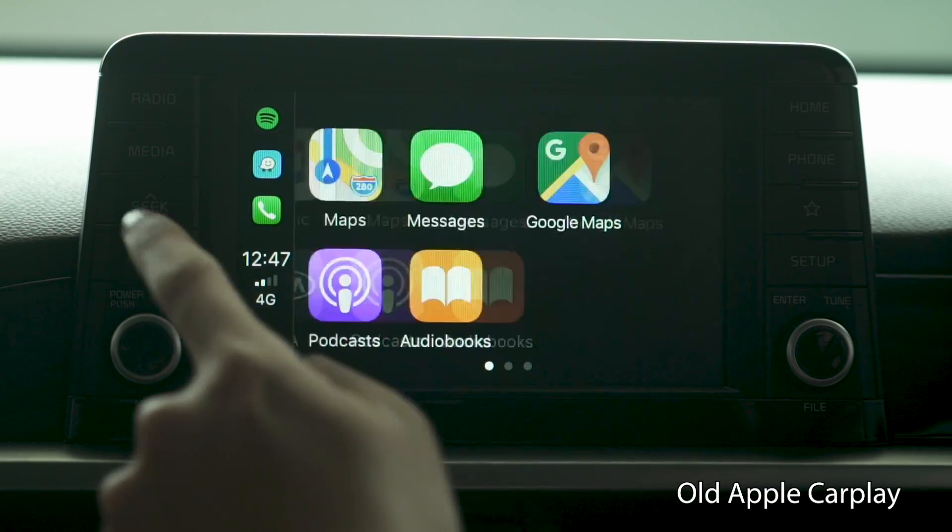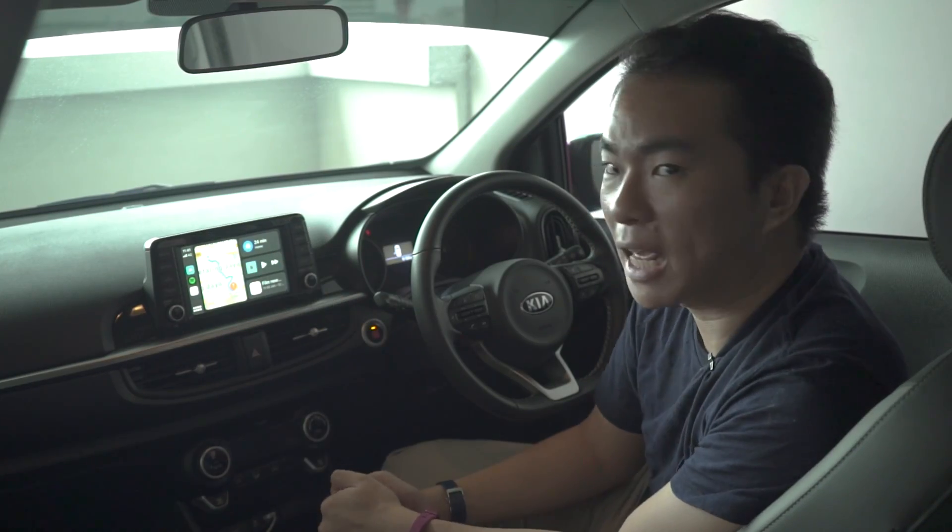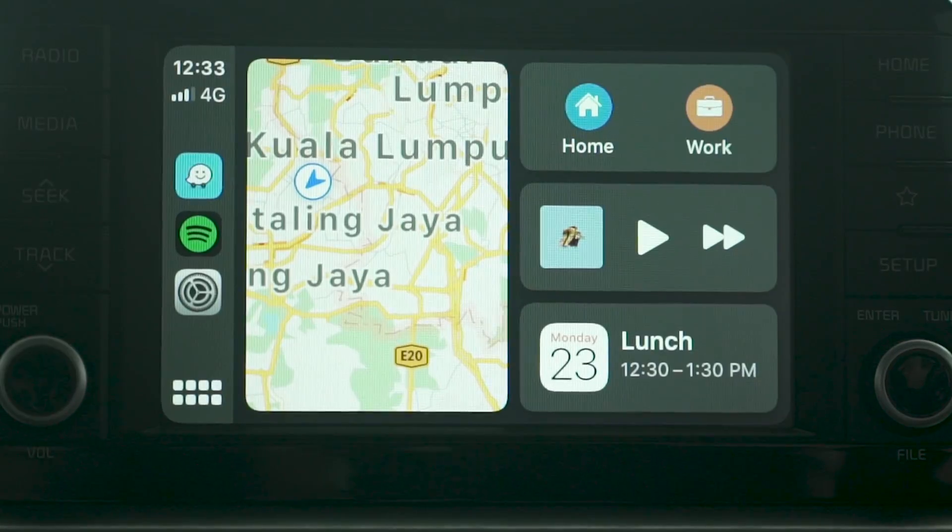Previously, CarPlay only had an app drawer to allow you to switch between apps. But now you've got a proper home screen. On the left you've got Maps, then Siri Suggestions, your music that's currently playing, and a new Calendar app.